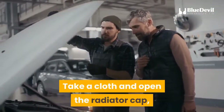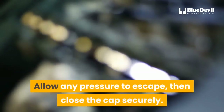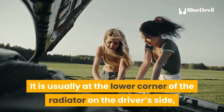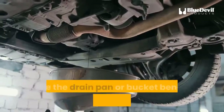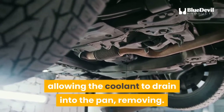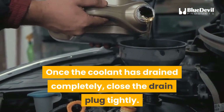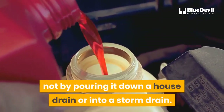Before embarking on a radiator flush, make sure the engine is cool. Take a cloth and open the radiator cap, located at the top of the radiator. Allow any pressure to escape, then close the cap securely. Get beneath the front of the vehicle and find the radiator plug — it is usually at the lower corner of the radiator on the driver's side, but if it is difficult to find, consult the owner's manual. Place the drain pan or bucket beneath the plug and open the drain, allowing the coolant to drain into the pan. Avoid contact with the coolant, which is toxic to skin. Once the coolant has drained completely, close the drain plug tightly. Dispose of the waste responsibly — not by pouring it down a house drain or into a storm drain.